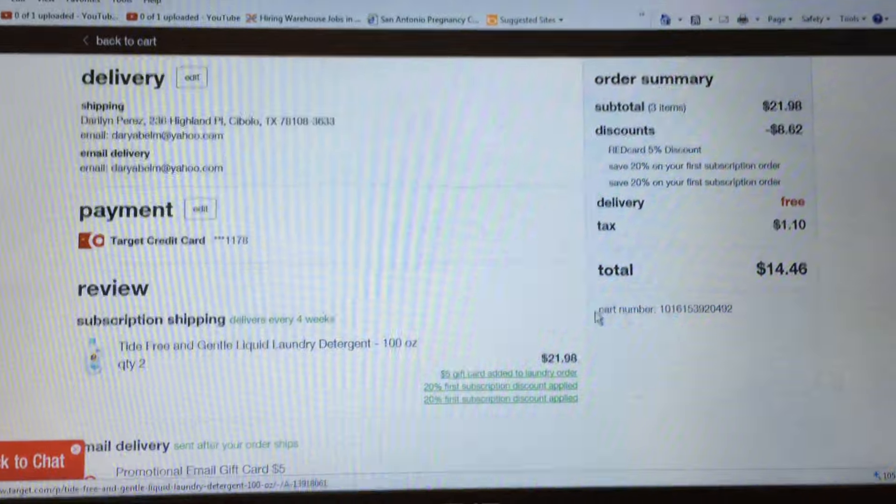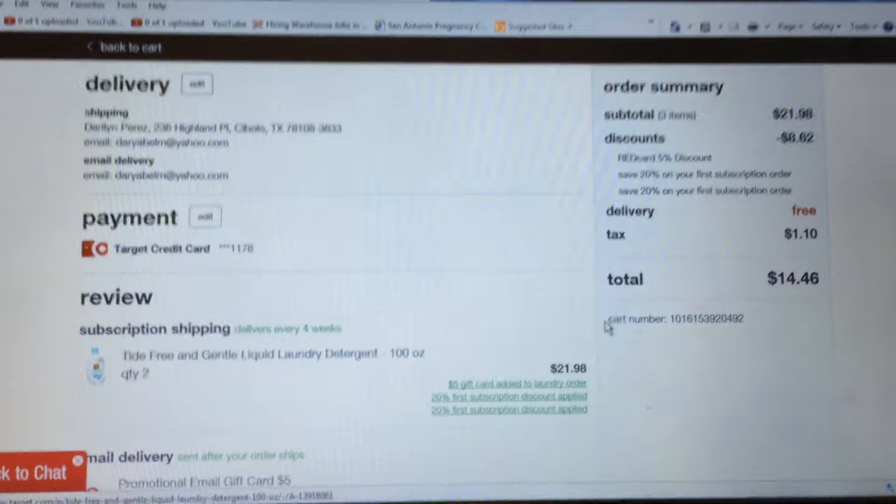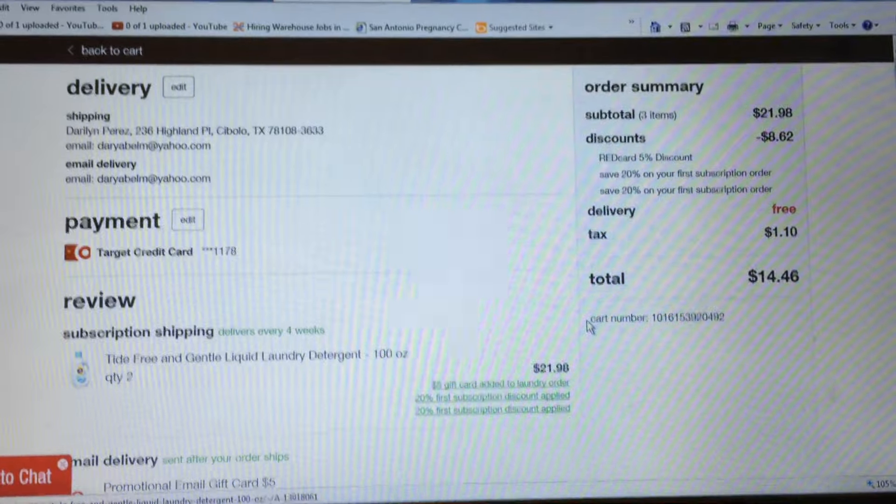Just get it for the deal — once you get it in the mail, go online and cancel so you don't get charged. I think this is a great deal if you want to stock up on laundry detergent. I'll see you next time, bye bye.